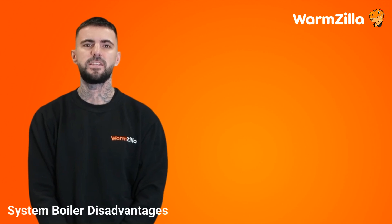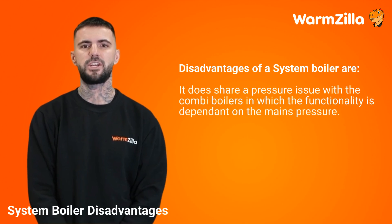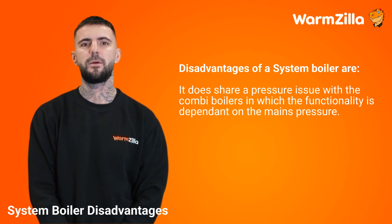System boiler disadvantages. The disadvantages of a system boiler are that it shares a pressure issue with combi boilers, in which functionality is dependent on the mains pressure.